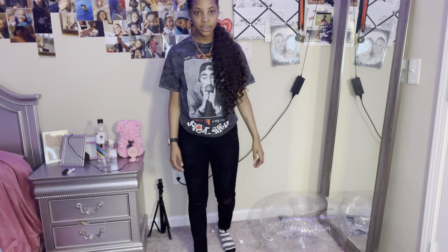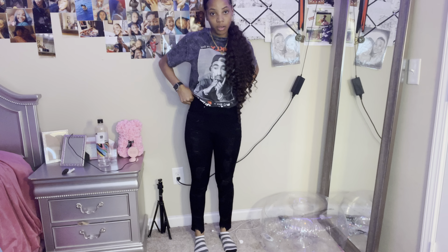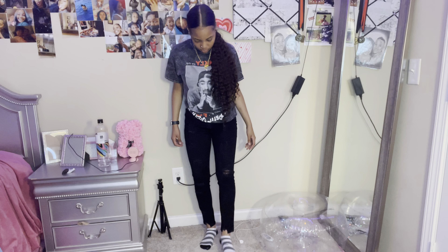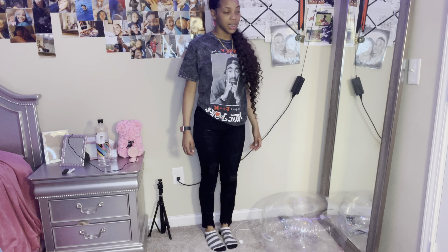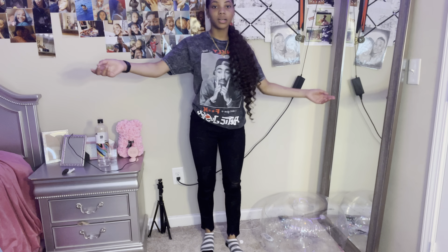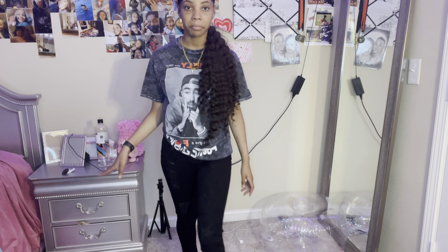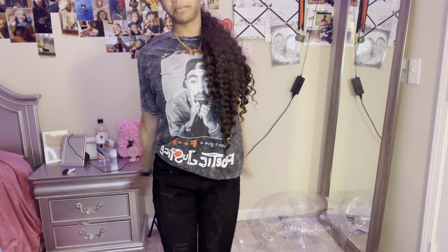Next I have these black jeans — I forgot how they look so I'm just about to open them and try them on. I do not like these, not one bit. Why does it look like this at the bottom? Just let them talk for themselves — I don't like these, not one bit. They are not my cup of tea.